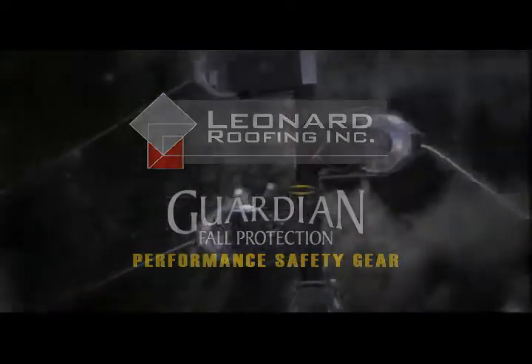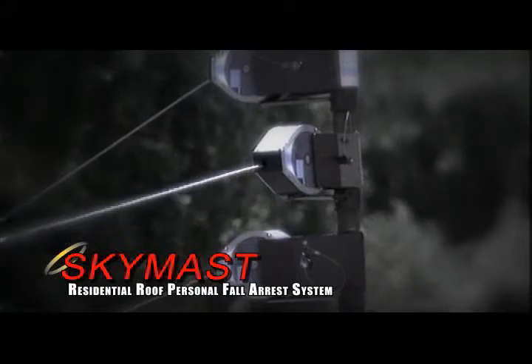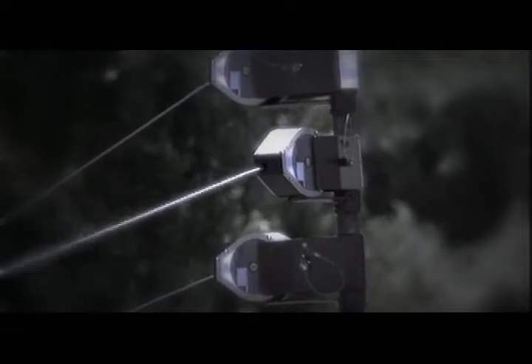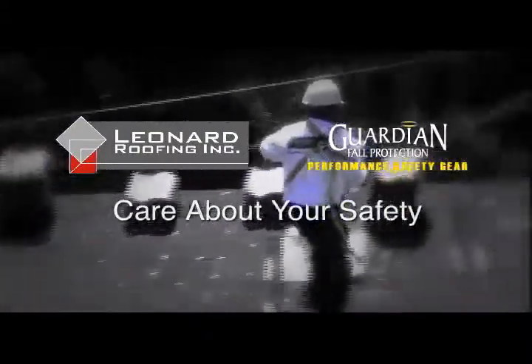Today we will introduce you to a new component of our safety program: the SkyMask, a residential roof personal fall arrest system. Please watch this presentation carefully. We believe that the Guardian SkyMask is the best fall protection system available today, maximizing safety without compromising productivity. Leonard Roofing Incorporated and Guardian Fall Protection care about your safety.